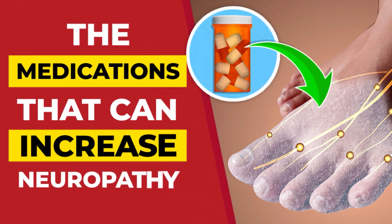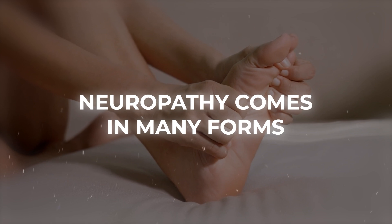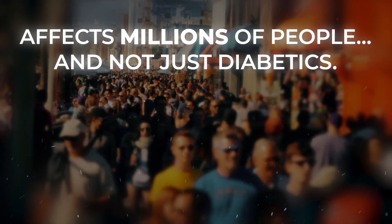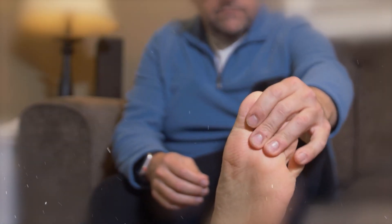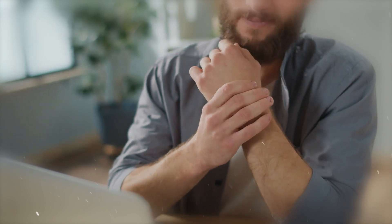Welcome to our video on the medications that can increase neuropathy. Neuropathy comes in many forms, and it affects millions of people, and not just diabetics. Still, diabetic neuropathy is a major concern for type 2 diabetics, and you may already be experiencing neuropathic symptoms.